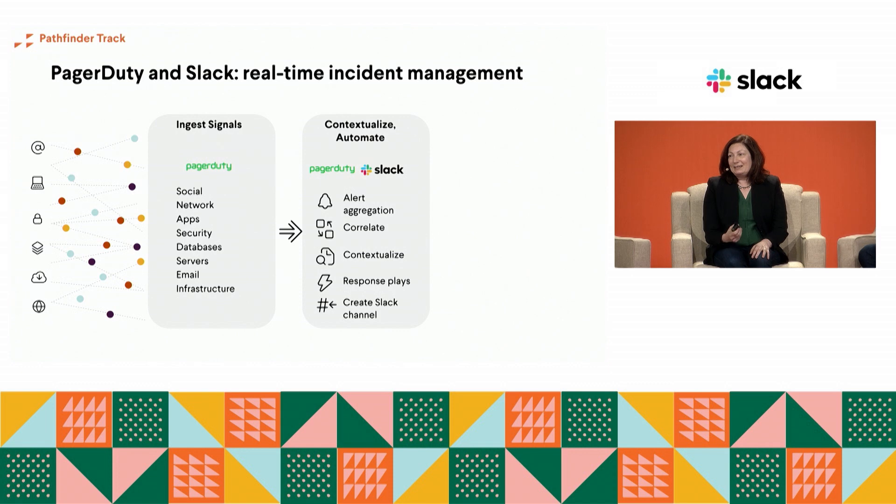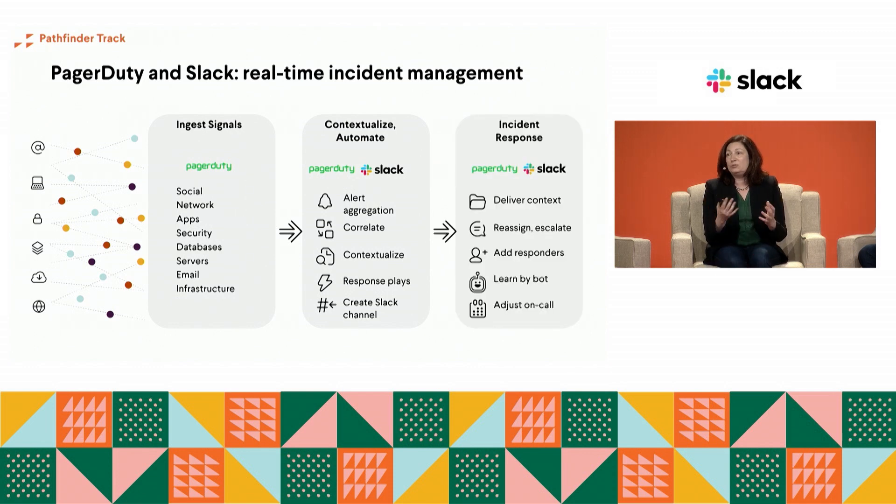If at that point they decide customers are impacted and a major incident response is needed, you want to make it super easy to run a response play — to automate the process of pulling in everyone they need. The last thing you want is for them to look at a phone tree document, try to find the person to call, call them, call the next person, ten times over. That wastes a huge amount of time when you're trying to get people all in one place. Using PagerDuty and Slack to do that is a great way to respond to incidents.